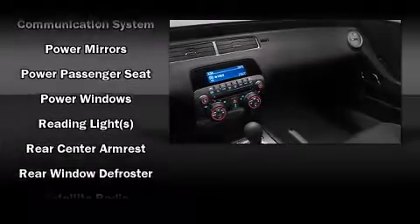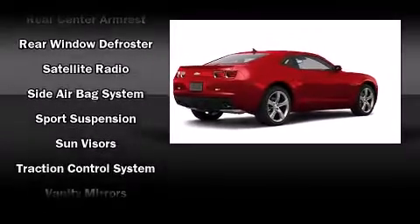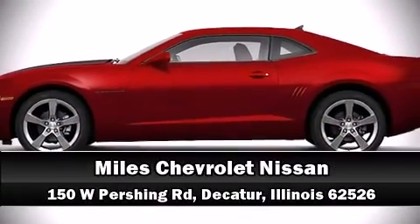In the event of a rollover collision, side curtain airbags provide additional protection for outboard seated passengers. Our sales reps are extremely helpful and knowledgeable — please don't hesitate to give us a call.